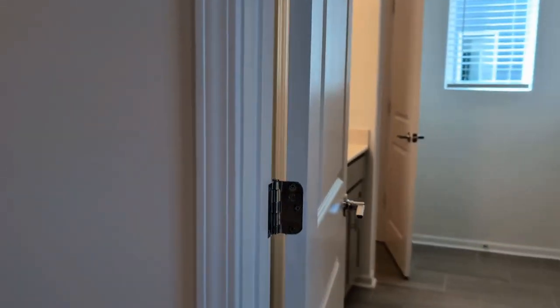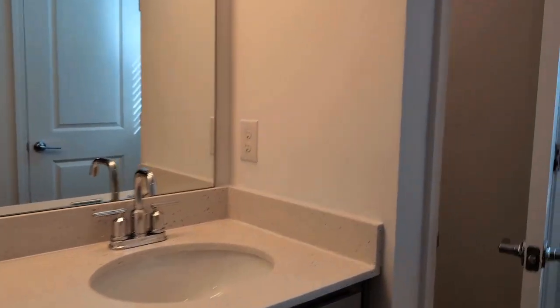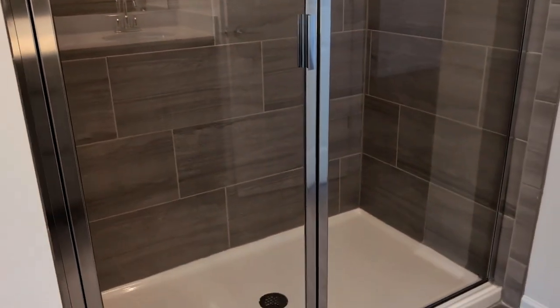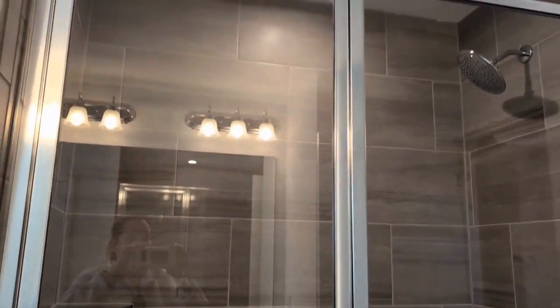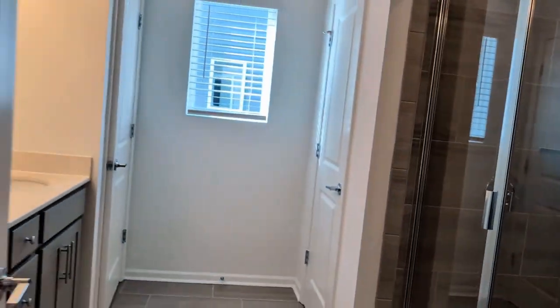The primary bathroom offers dual sinks, a private commode, and a stand-up shower beautifully tiled from floor to ceiling.